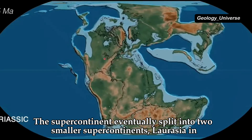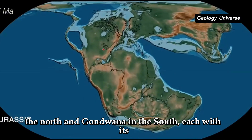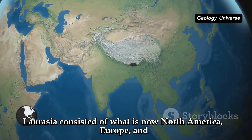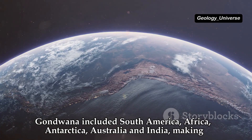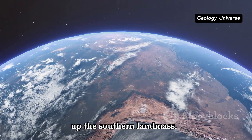The supercontinent eventually split into two smaller supercontinents — Laurasia in the north and Gondwana in the south, each with its own unique geological features. Laurasia consisted of what is now North America, Europe and Asia, forming the northern landmass. Gondwana included South America, Africa, Antarctica, Australia and India, making up the southern landmass.